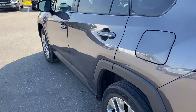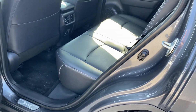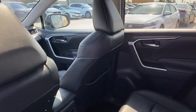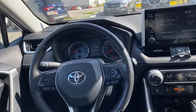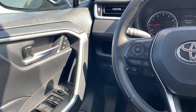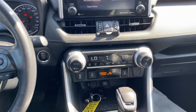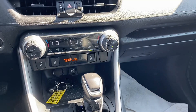Give it a closer look inside. Nice leather interior. All your controls on the side — you got your power windows, locks, memory seating. Nice leather wrapped steering wheel. Push button start, heated seats and much more.